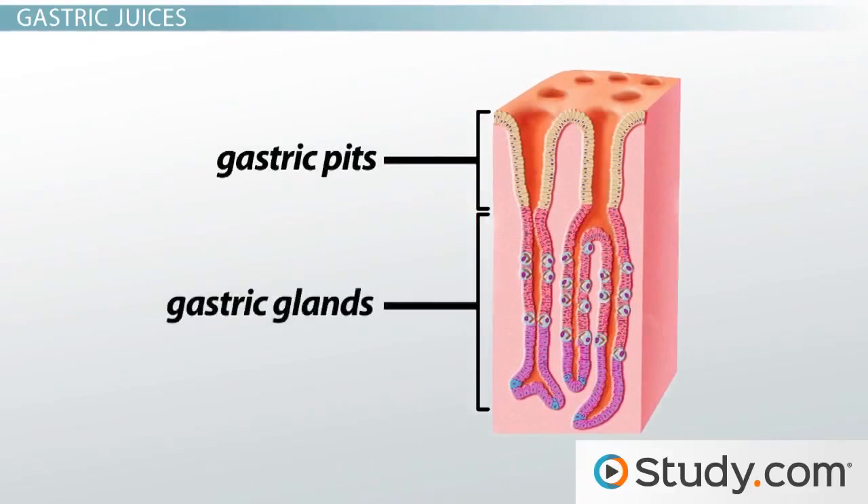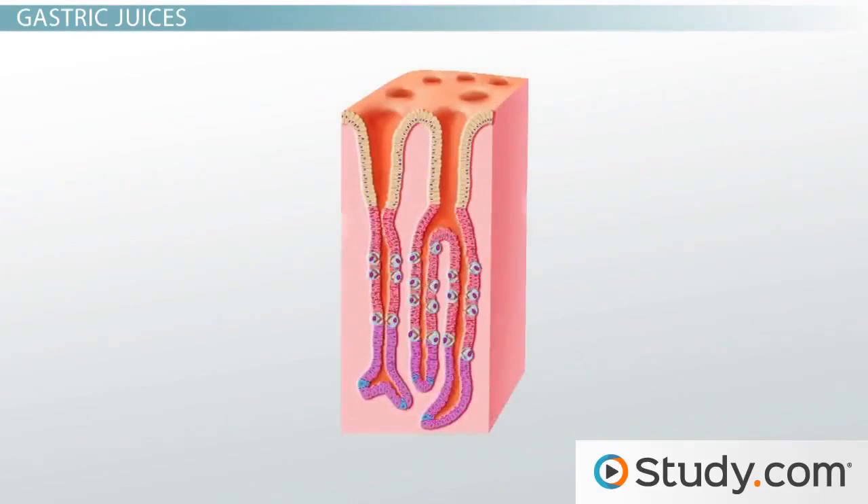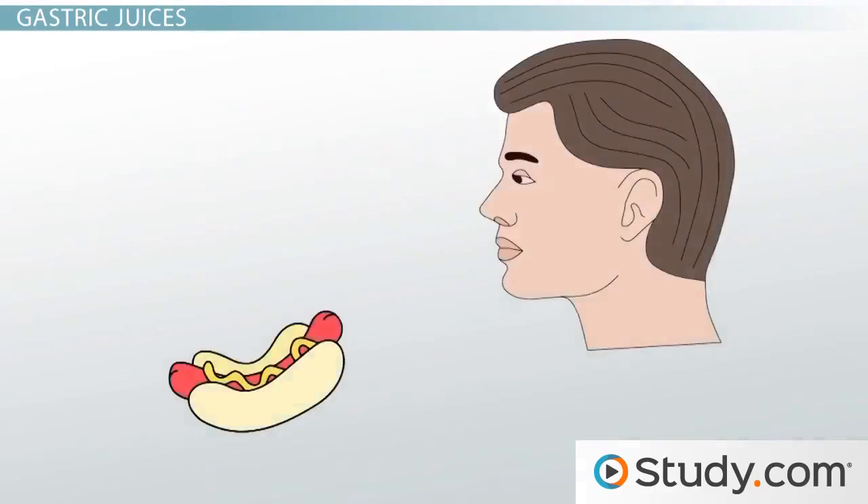In addition to this mechanical digestion caused by churning, there's also chemical digestion happening within your stomach. Specifically, we see the chemical digestion of proteins by digestive fluids. These acidic digestive fluids secreted by the gastric glands in the mucous membrane of the stomach are collectively referred to as gastric juices. Secretions of gastric juices from the gastric glands are regulated by the parasympathetic nervous system, which increases secretions when activated by the sight, smell, or physical presence of food in the digestive tract.